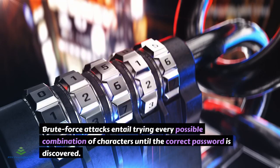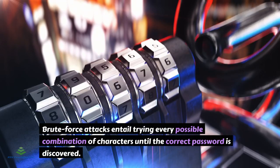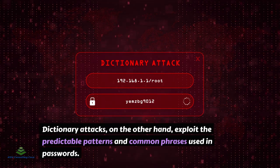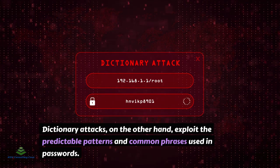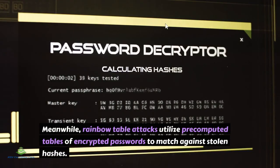Brute-force attacks entail trying every possible combination of characters until the correct password is discovered. Dictionary attacks, on the other hand, exploit the predictable patterns and common phrases used in passwords. Meanwhile, rainbow-table attacks utilize pre-computed tables of encrypted passwords to match against stolen hashes.